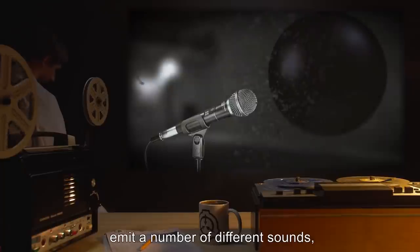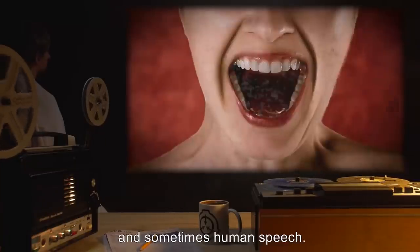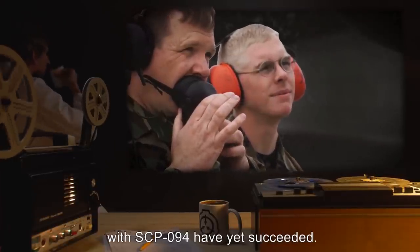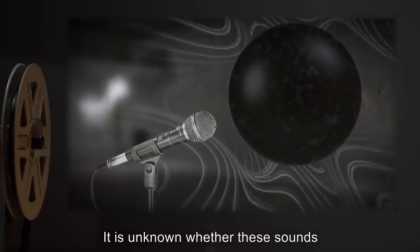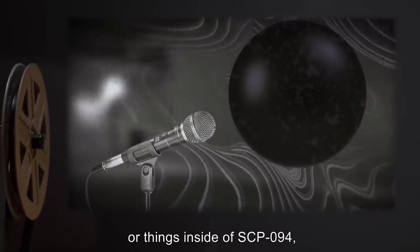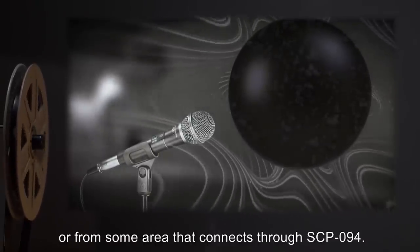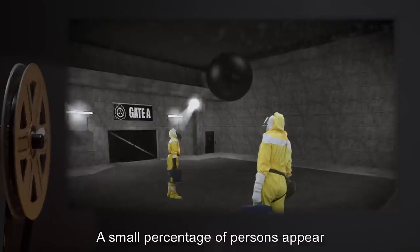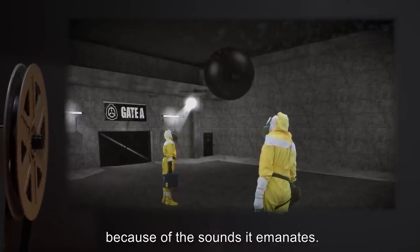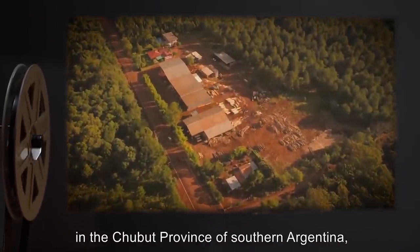However, SCP-094 is not a black hole since it does not exert a gravitational pull. SCP-094 has been known to occasionally emit a number of different sounds, including ambient sounds of nature, static buzzing, and sometimes human speech. No attempts to communicate with SCP-094 have yet succeeded. It is unknown whether these sounds come from SCP-094 itself, from something inside SCP-094, or from some area that connects through SCP-094.